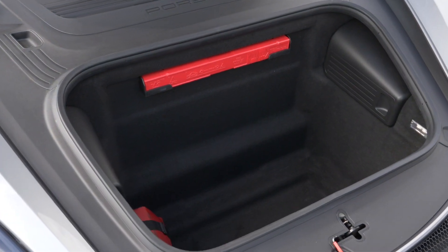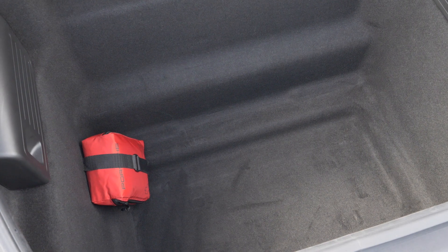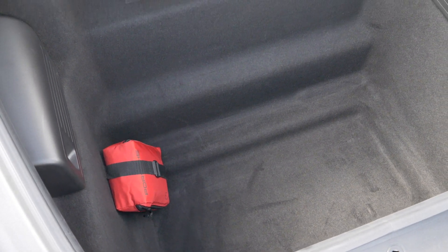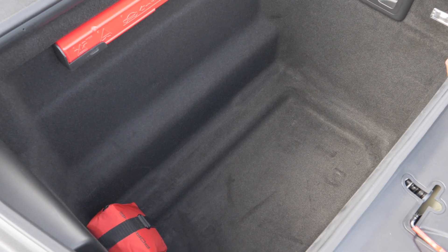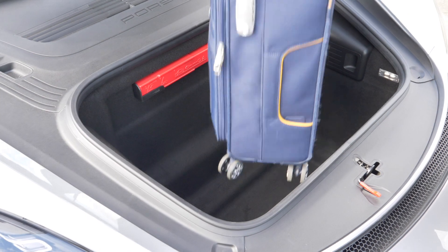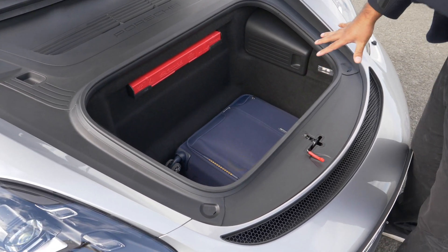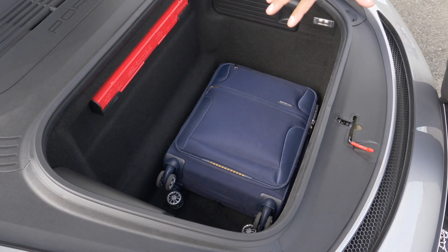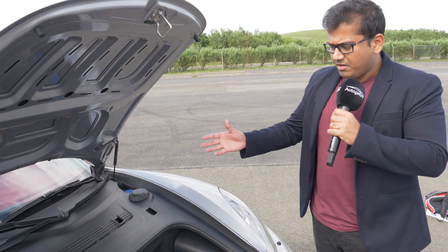Let's take a look under the bonnet — the frunk, the front trunk. The curb weight of the 718 Spyder and likewise the GT4 Cayman is about 1,500 kilograms. This is actually a very usable space — it goes all the way down to the bottom floor of the car, is very rectangular, and is about 150 liters. There's plenty of space — here's my regular cabin baggage and it fits in really easily. We can put at least another one and a backpack or two on the side. This in conjunction with the luggage area in the back means it's not that impractical at all, thanks to that flat six engine.